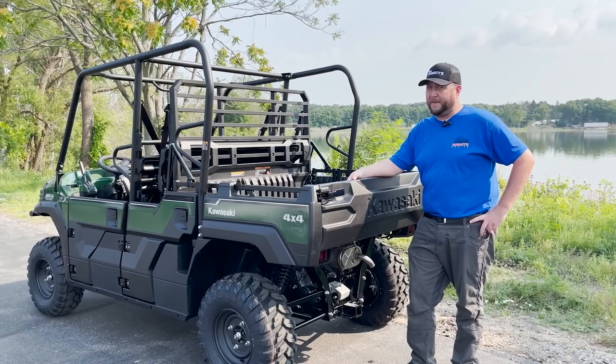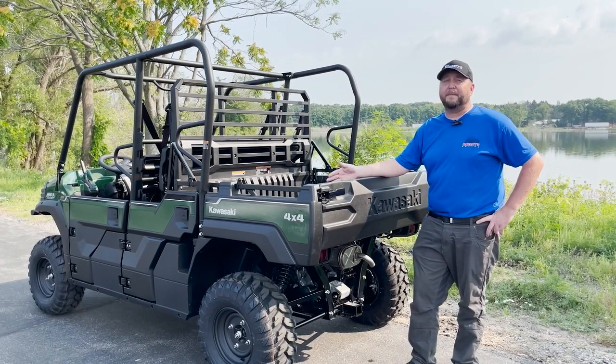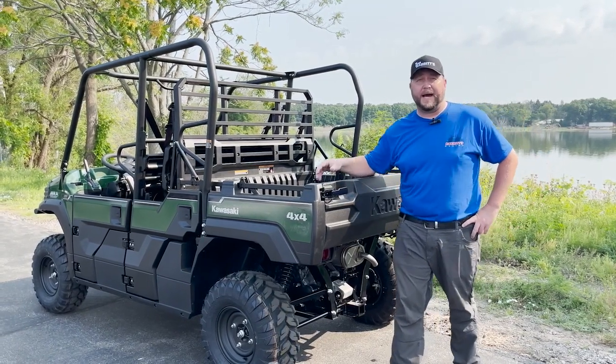Now that I showed you how to extend the dump bed, there's only one thing left to do — come on down and buy this machine today. It's big-guy approved.